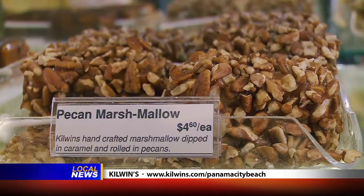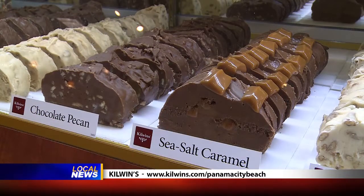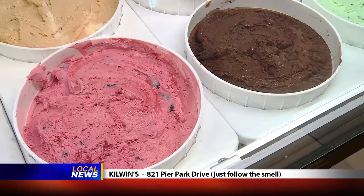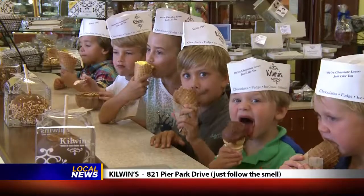Every Kilwin's is locally owned and puts its own signature on the treats they serve. Here in Panama City Beach, for example, the pecans are brought in from a local farmer — I think that's a really special treat. And if you're stumped for what to serve for dessert, call ahead. They'll pack a quart of ice cream and you can pick up a caramel and a fudge topping and you're all set.